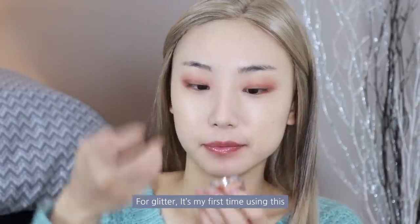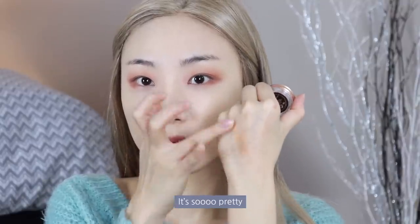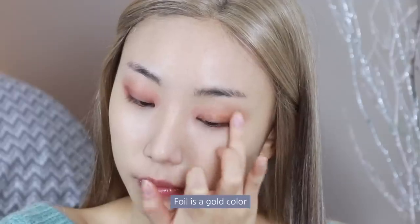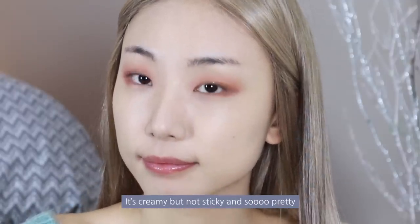For glitter, it's my first time using the Hourglass Scattered Light Glitter in the shade Foil — it's so pretty, I want to buy other colors too. I can tell you it's the best glitter ever. Foil is a gold color; it's creamy but not sticky and so pretty.